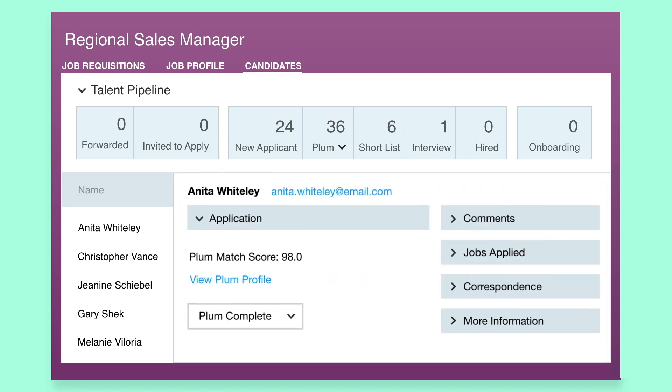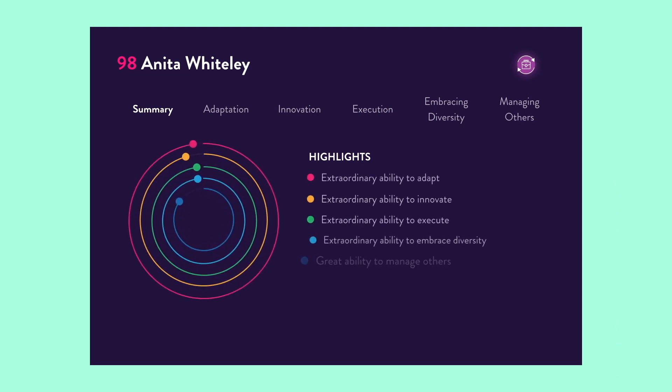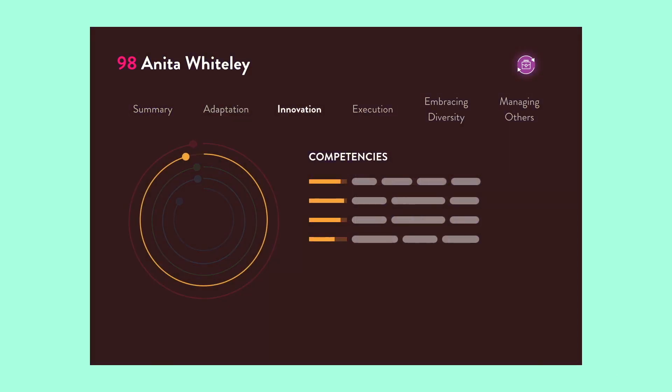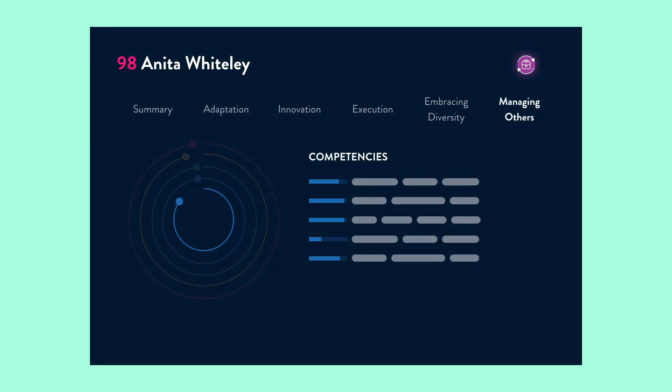You can get to your candidate's full Plum profile within their application. Here you can drill down into how each candidate scores in each of the job-relevant talents, competencies and work behaviours based on the match criteria created by your team.